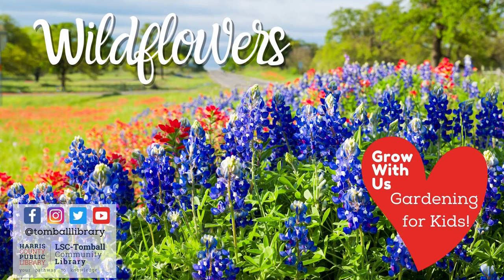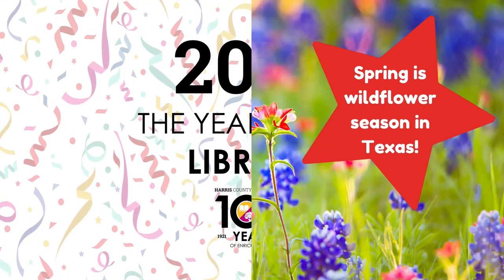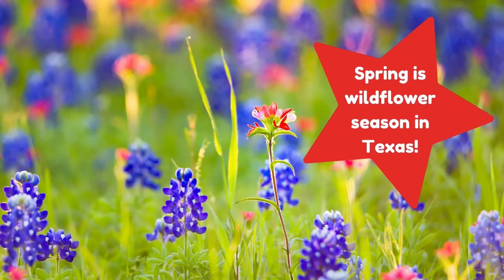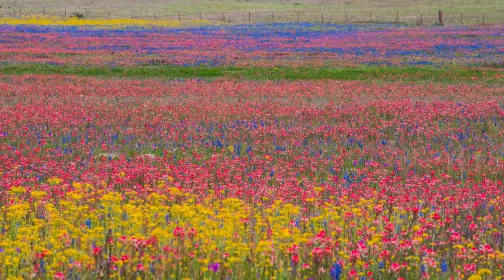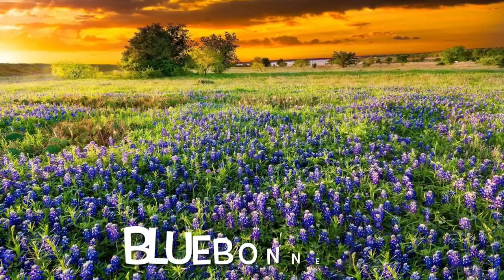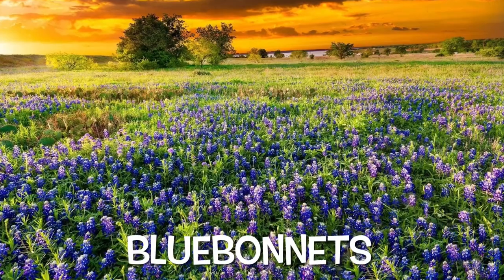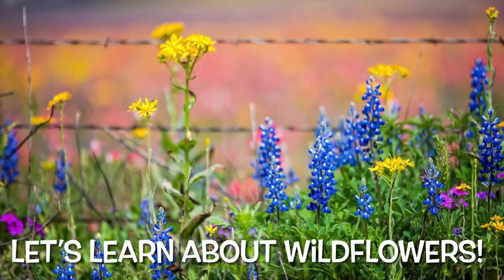Welcome to Grow With Us, a gardening program for kids. Today we'll be talking about wildflowers. Spring is wildflower season in Texas. You can find fields blooming in a rainbow of color, and go in search of the ever-popular bluebonnets. Let's learn about wildflowers.